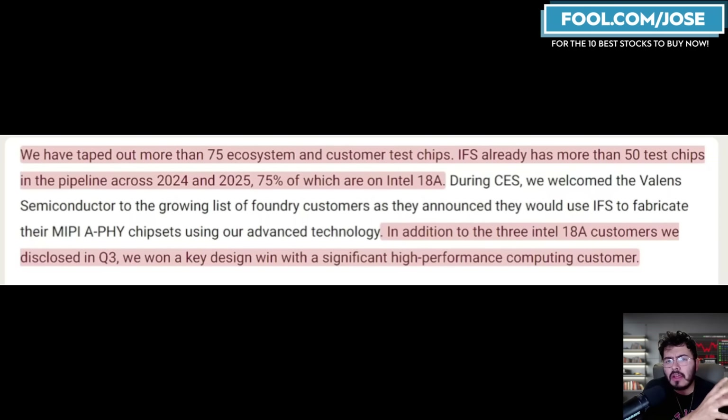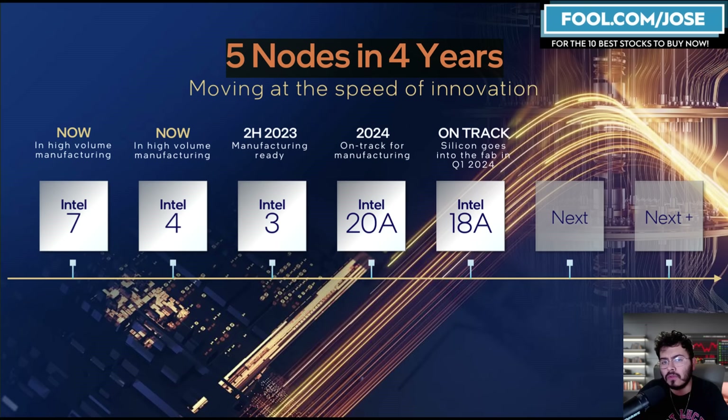During their most recent earnings, the company shared great insight: they have taped out more than 75 ecosystem and customer test chips. IFS — their foundry service — already has more than 50 test chips in the pipeline across 2024 and 2025, most going into the Intel 18A manufacturing node. Intel 18A has not yet been released, so it's still in production readiness. A lot of the business they are winning will be in Intel 18A foundry customers, which typically takes numerous quarters to materialize.